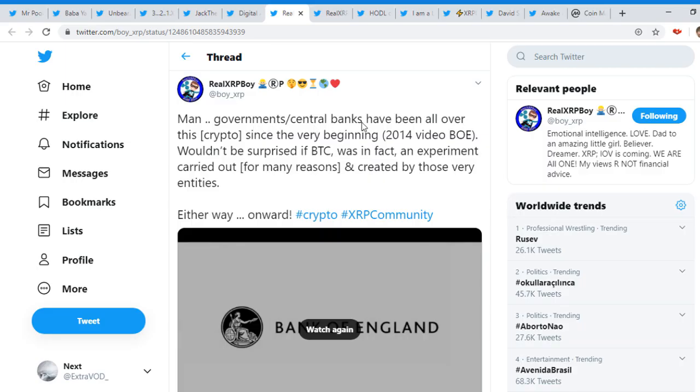Government and central banks have been all over this crypto since the very beginning — that was a 2014 video. Look at that. Wouldn't be surprised if Bitcoin was in fact an experiment carried out for many reasons and created by those very entities. They've been here from the beginning. First isn't always the best as well.